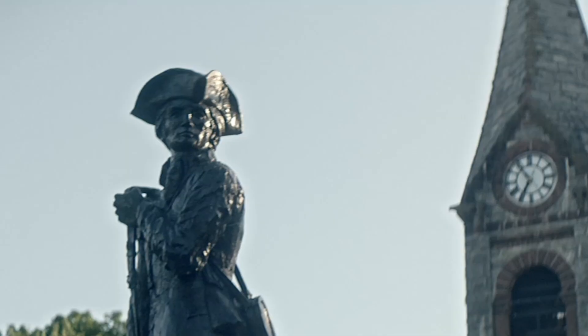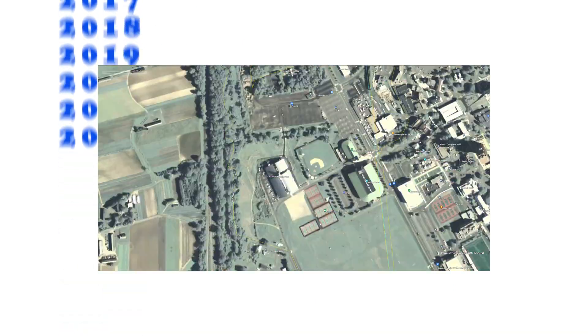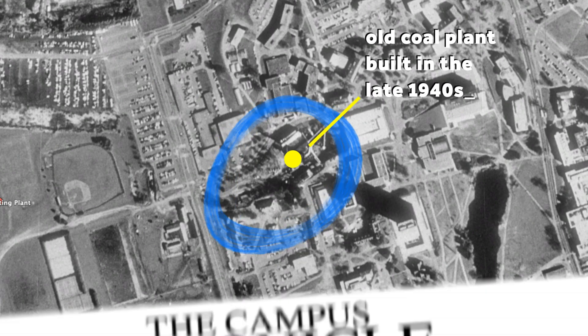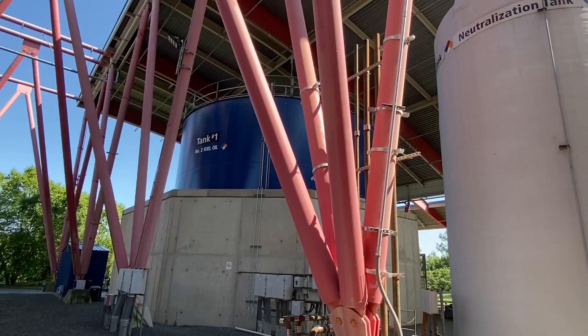Sustainability and energy efficiency is a core value of the university that goes back many decades. Starting in 2005, we wanted to reduce the energy that we use in our buildings.